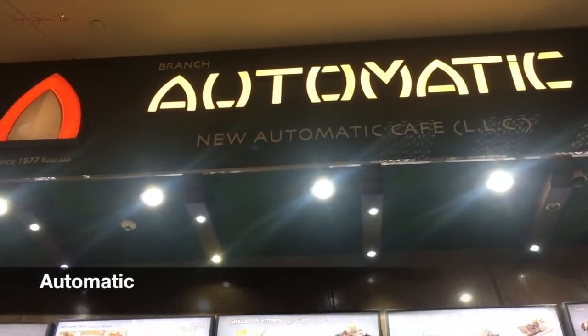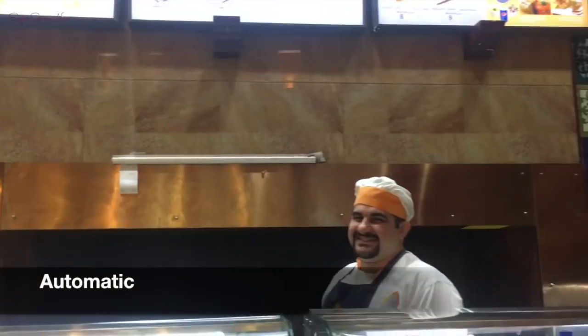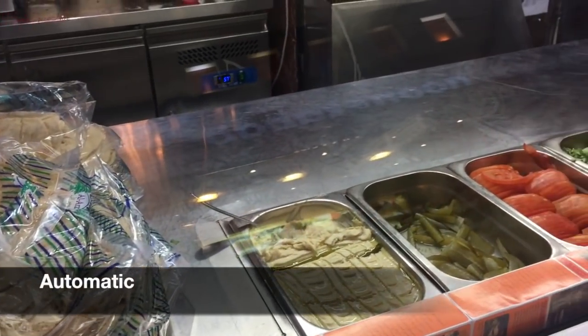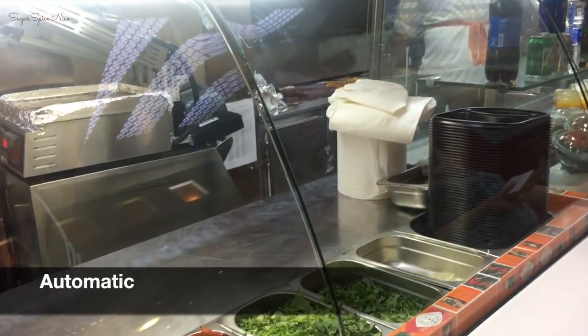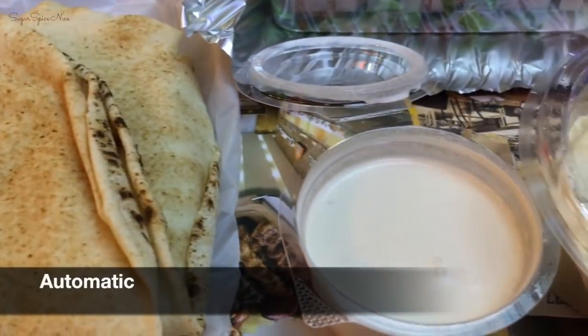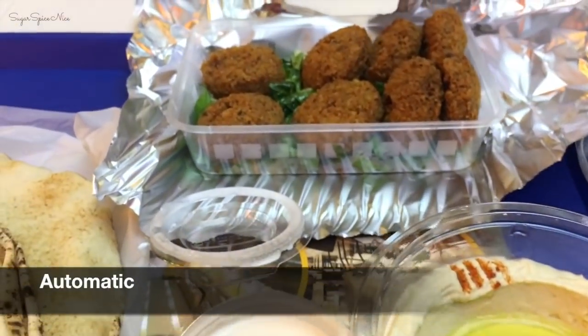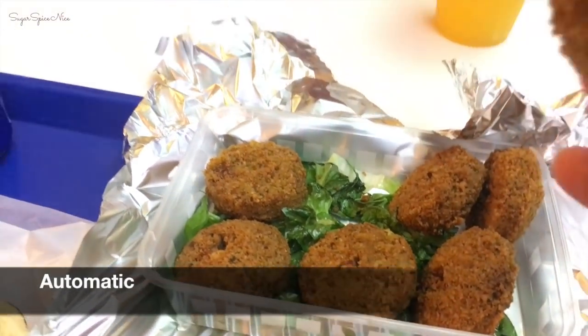Now I'm at this place called Automatic. I'm still in Ibn Batuta Mall, in the food court area. We've gotten hungry after all the walking and shopping, so we're stopping for a quick meal. I really want to have hummus and falafel, so that's what we're going to be doing — starting with some falafel, nice and hot.